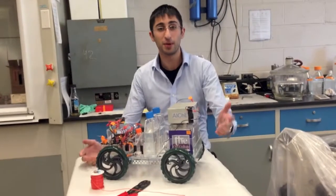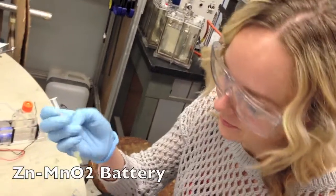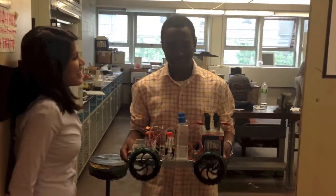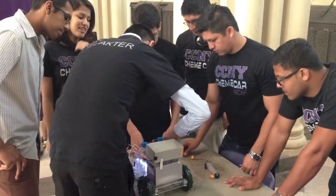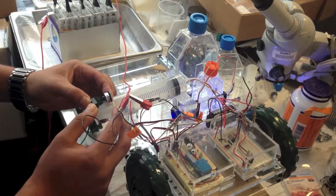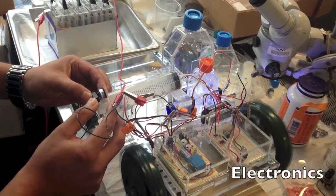Our car, the reactor, has three main components. The first component is the zinc MnO2 battery that was designed and built in the City College of New York. The second component, which is also a chemical reaction, is the iodine clock reaction. The third component is the electronics.